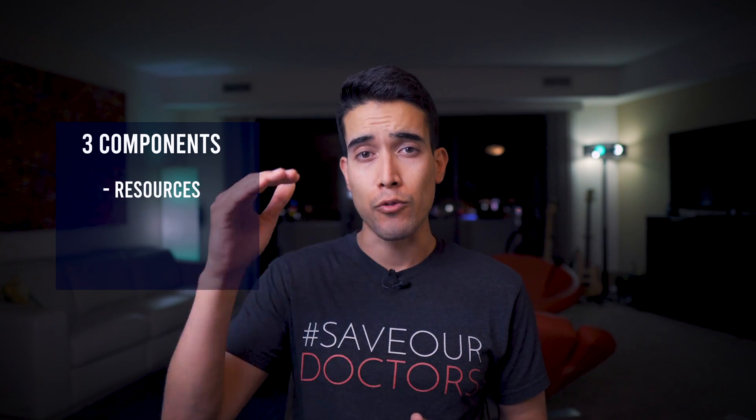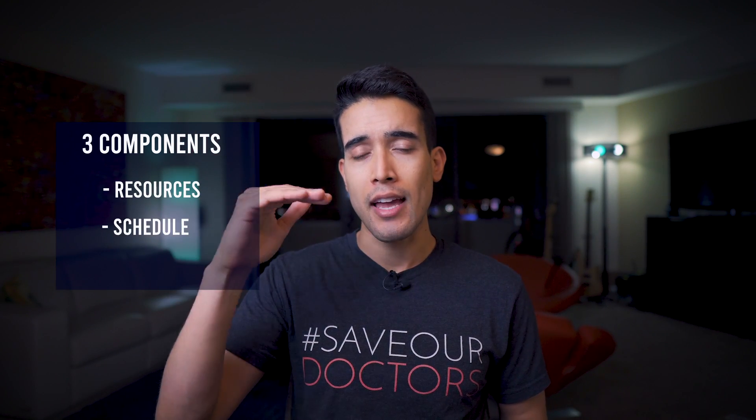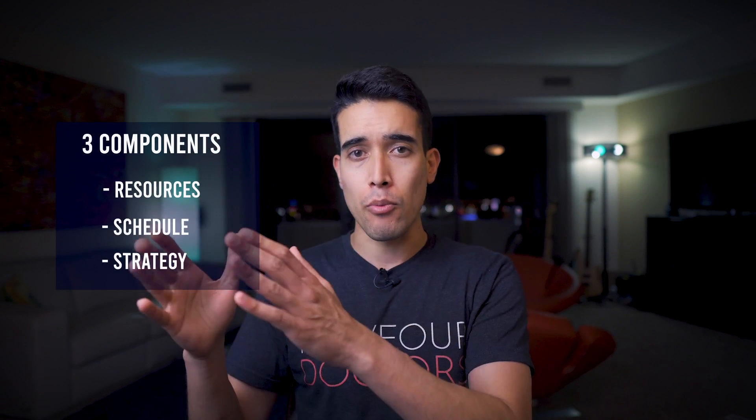We're going to cover three components: resources, the schedule, and the study strategy for both Step 1 and Step 2.